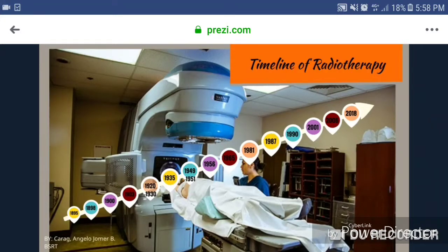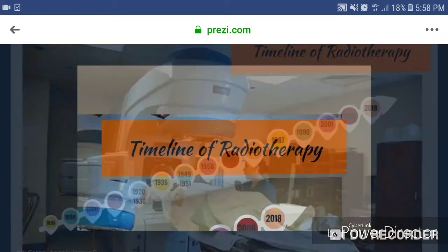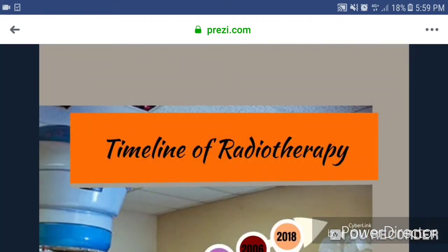Hi guys, I'm AJ Karag, a BSRT student of Family Clinic College. I'm going to tackle the timeline of radiotherapy.